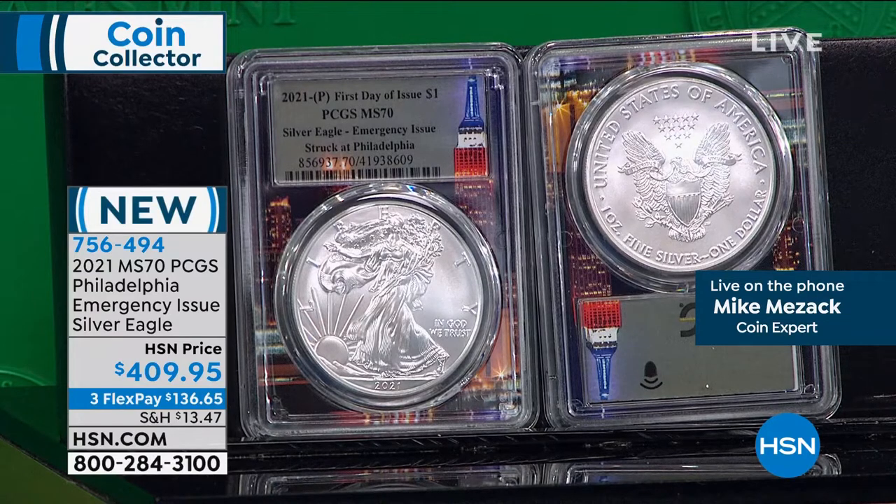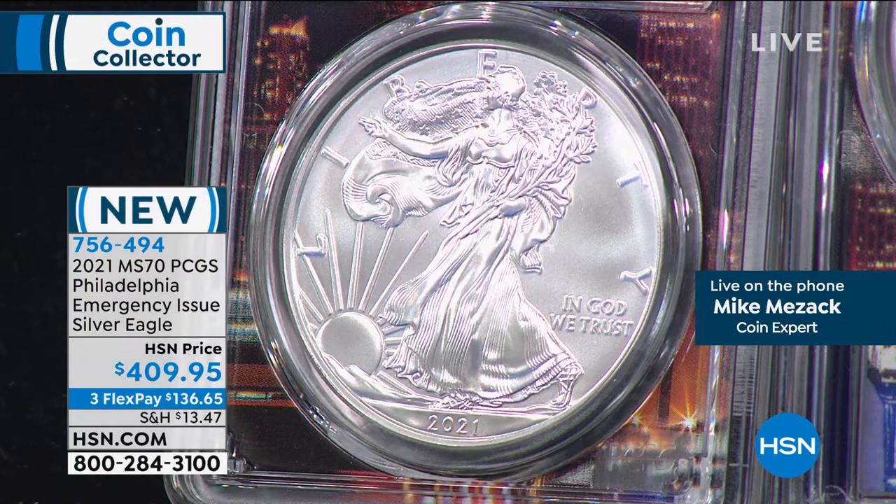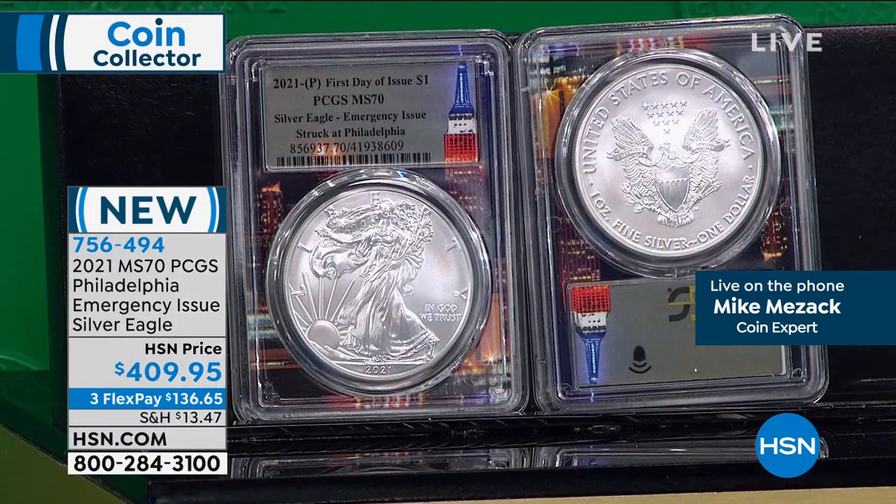We've only got about 20 minutes left in our two-hour show. This is saved for primetime. This is the 2021 MS70 PCGS Philadelphia Emergency Issue Silver Eagle at $409.95, three flex pay of $136.65. You do get the Red Oak presentation box. This is what's called the Empire Corps — this is an exclusive. Remember when we talked about how the United States government made the West Point minted coins? The West Point Mint couldn't keep up, so they asked the San Francisco Mint to chip in. Those sold out. Then they asked the Philadelphia Mint to chip in — and these are the Philadelphia minted coins you're going to see right here.